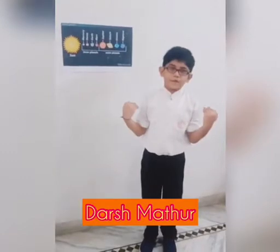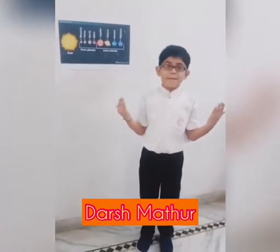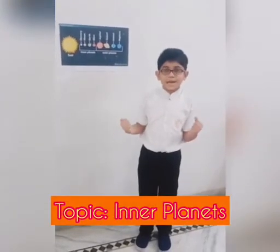Namaskar, my name is Darshmattu. I study in Cambridge Court High School in Therdee. Today my spring skill topic is about inner planets.